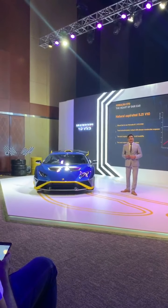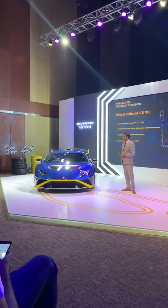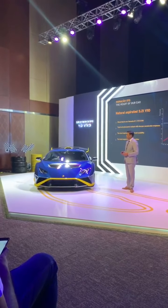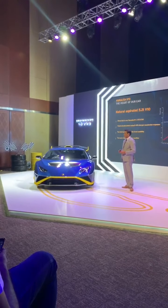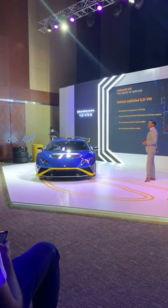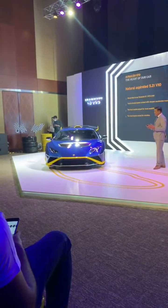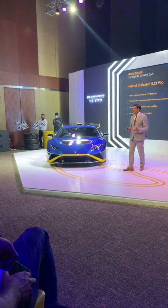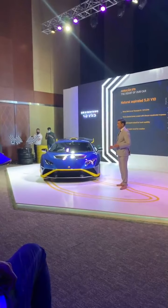This engine delivers 640 CV of power at 8,000 RPM and gives you 565 Nm of torque at 6,500 RPM. The performance is striking — 0 to 200 in 3.0 seconds and a top speed of 310 kilometers per hour. We have also designed a new exhaust system on the Huracan STO, giving you all the racing notes and sound of a racing car.